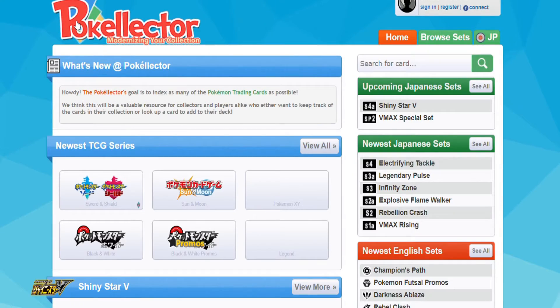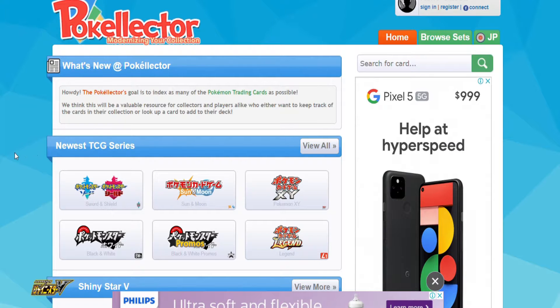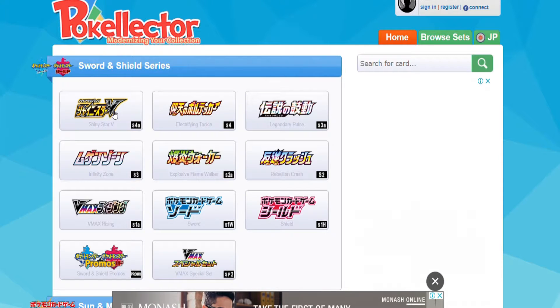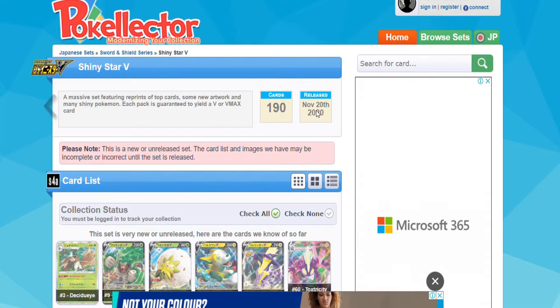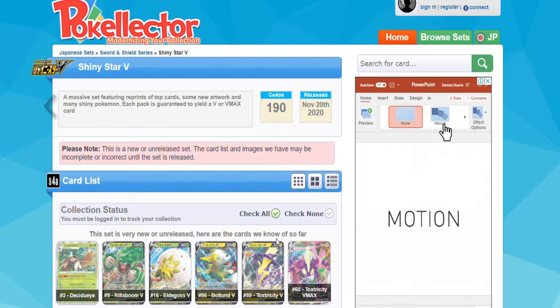The first lot of news: I'm on the Poki Collector website on the Japanese sets. There is going to be a new set due to be released shortly. It is called the Shiny Star V set, S4 Alpha, and it is due to be released in Japan on November 20th, 2020. There is some amazing news for everyone.